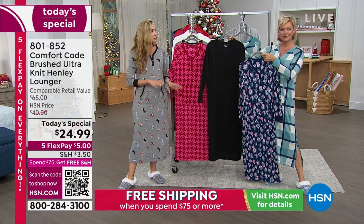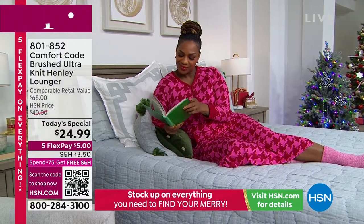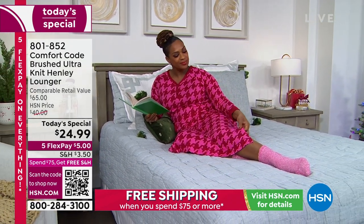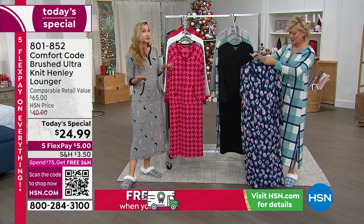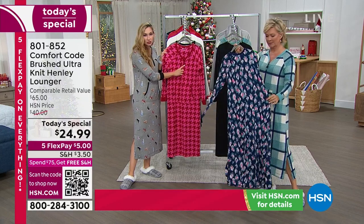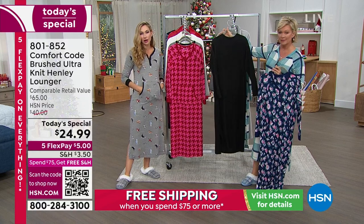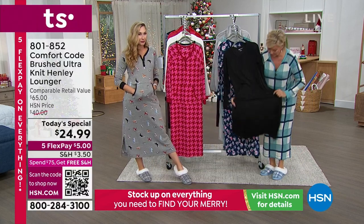Absolutely the coziest, most elegant feeling lounger. This is the third year we are bringing you this customer favorite. We have incredible reviews on the fabrication design after design. We've updated this lounger for you this year — we took off the hood, because we heard a lot of people want to sleep in it since it's such a cozy sleep gown. We've given you this great Henley styling with functional buttons, added that beautiful contrast cuff, and of course pockets and lovely little side slits.